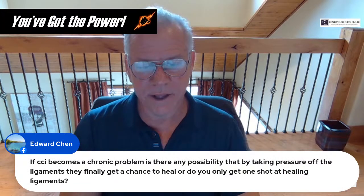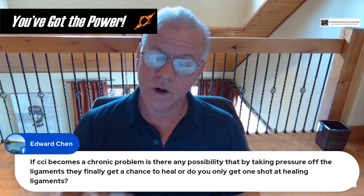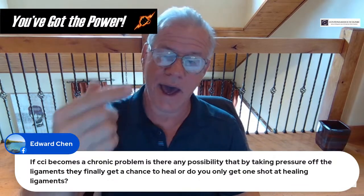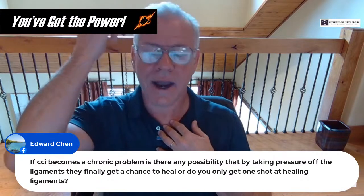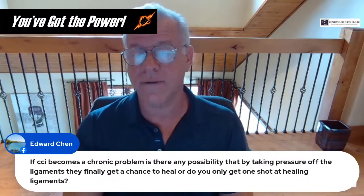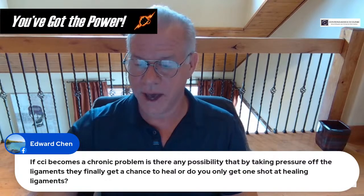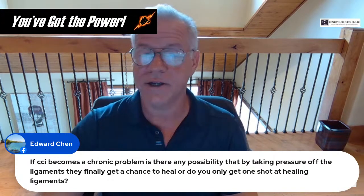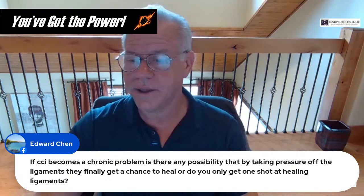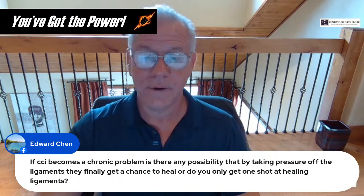Ed asks: if CCI becomes chronic, is there any possibility that taking pressure off the ligaments lets them heal? One thing I would do more than intermittent bracing is to get the cervical curve back — the curve restoration work we always talk about. When your head is forward you're hanging on those ligaments, but when your head is back and your curve is normal, it takes pressure off them. Restoring that curve is a great way to give them a shot at healing. Dr. Katz has actually treated some subacute patients after car crashes, gotten the curve back, and noted that those ligaments healed.